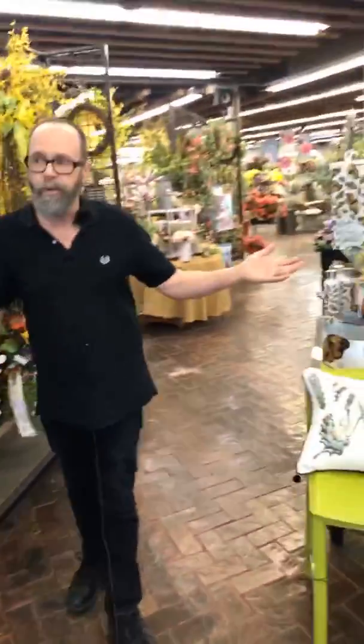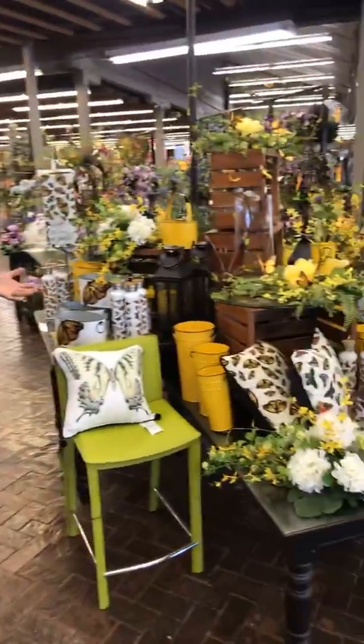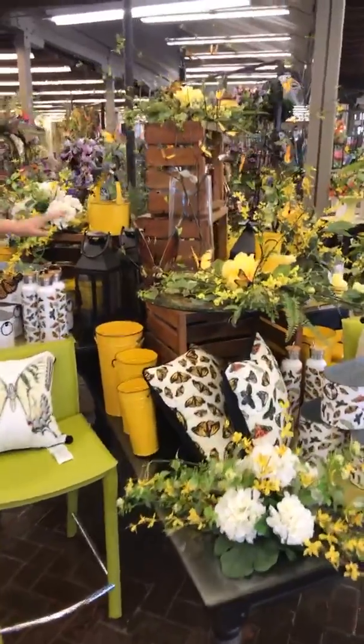Everything revolves around collections — everything we do is a collection. Right now we're in the butterfly garden collection, which you'll notice features a lot of butterflies.